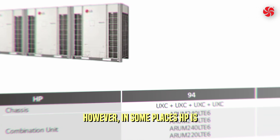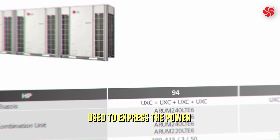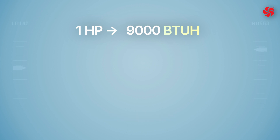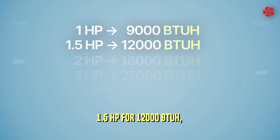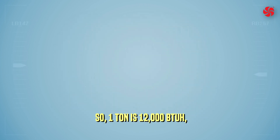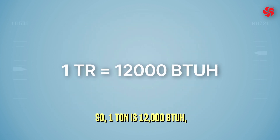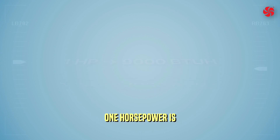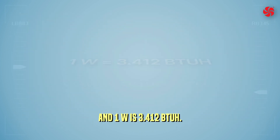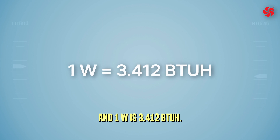In some places, horsepower is used to express the power for residential air conditioners: 1 HP for 9,000 BTUs per hour, 1.5 HP for 12,000 BTUs per hour, and so on. So, 1 ton is 12,000 BTUs per hour, 1 horsepower refers to 9,000 BTUs per hour, and 1 watt is 3.412 BTUs per hour.